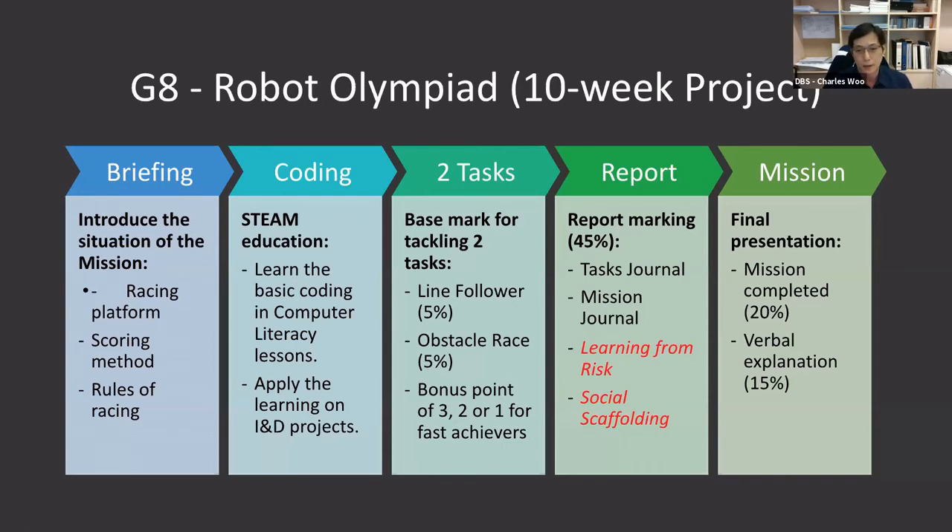Another 35 marks of assessment is allocated to the final presentation for the mission's result and verbal explanation by the student.